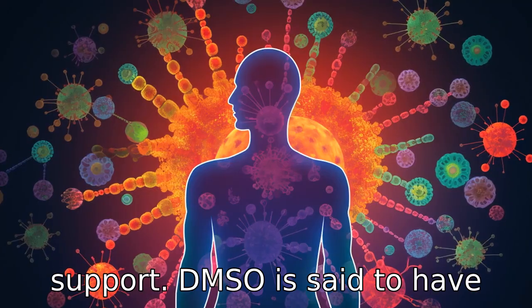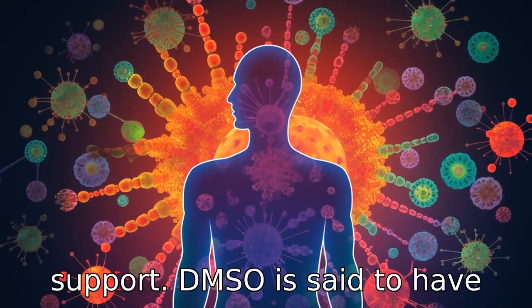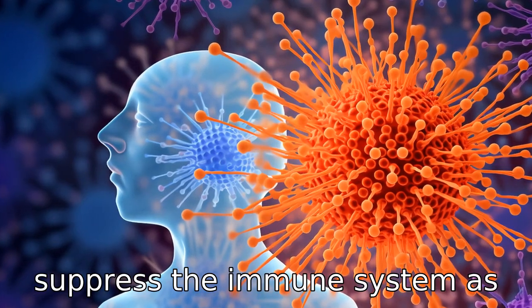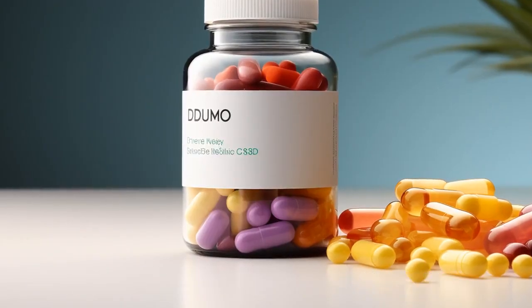Benefit 10 is immune system support. DMSO is said to have immunomodulatory properties. This means it can stimulate or suppress the immune system as needed, helping the body protect itself from disease.